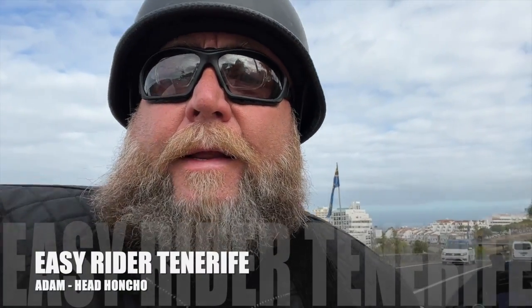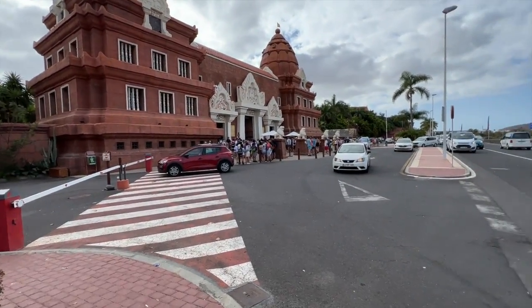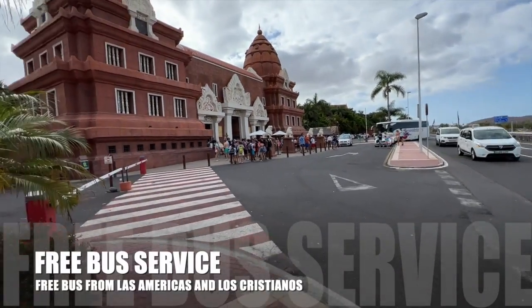We're starting this week's route and ride down at one of the most popular tourist attractions on the island of Tenerife — this is Siam Park, the water park. The people who own Loro Park, both the same company, put this park together. It's got some massive rides and thrills, and if you're into all that sort of thing, especially for the kids, it's a must-go.